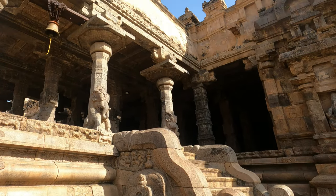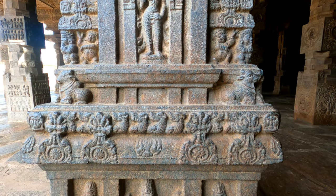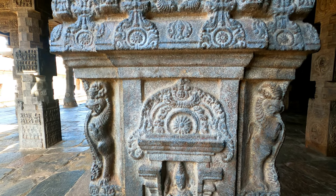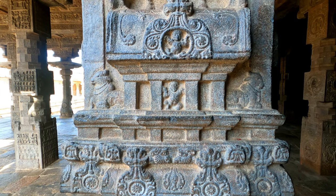This stone temple incorporates a chariot structure and also includes major Vedic and Puranic deities such as Indra, Agni, Varuna, Vayu, Brahma, Surya, Vishnu, Durga, Saraswati, Lakshmi, Ganga, Yamuna, Ganesha, and many more.